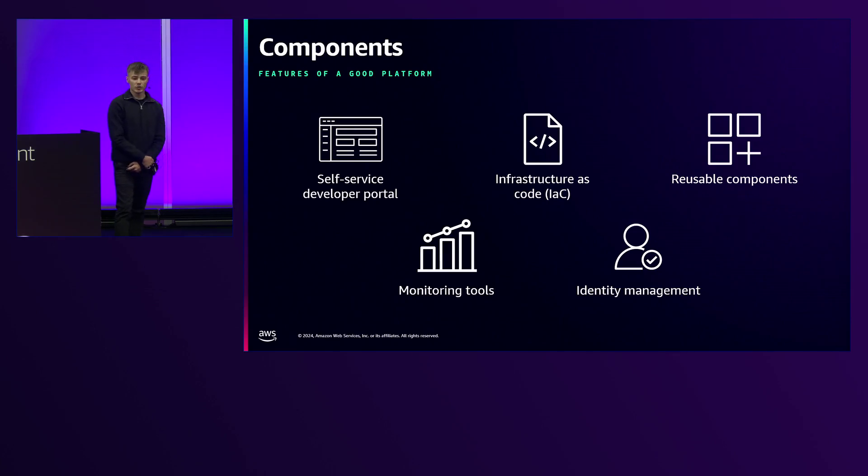What actually makes a good platform? We need a self-service developer portal where engineers can request AWS accounts and infrastructure within the cloud. The infrastructure and accounts we vend need to be managed by infrastructure as code. Everything should be reusable and modular so teams can reuse components outside the platform team. We should bake in monitoring tools — if we're vending an EC2, for example, we should put agents on there to monitor that instance. And we need to integrate identity, linking it to our organization's policies, whether that's third-party software or Cognito, to manage access to the platform and its vended infrastructure.